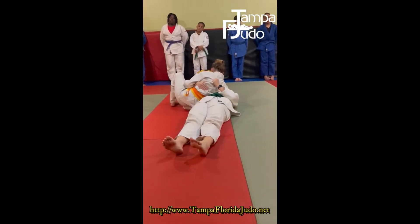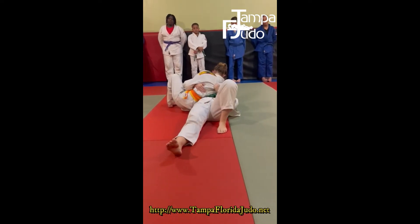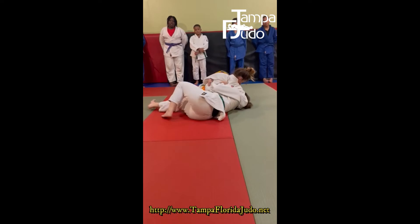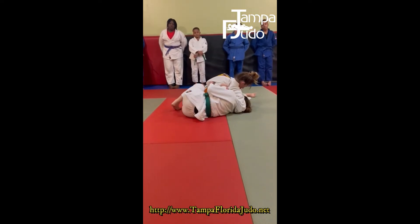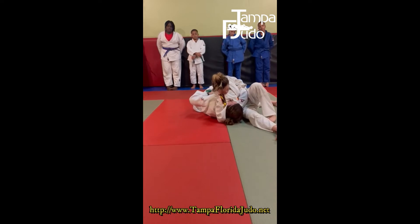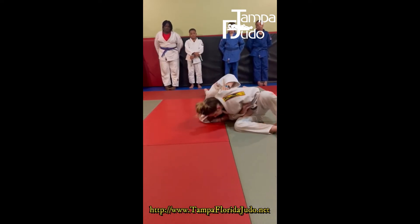Now she's going to do the same thing — she's going to pull Katie towards her, Katie's going to walk away. She's going to get the rhythm until Katie gets more parallel. Katie gets parallel, and she's going to push, then get her head out and take the back.